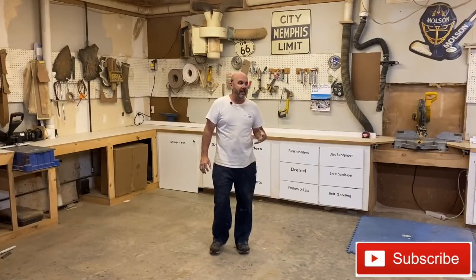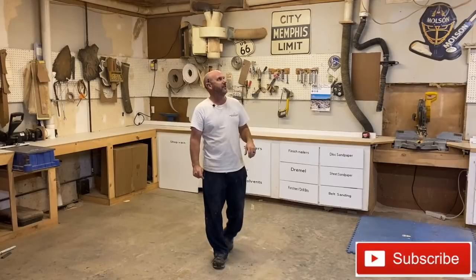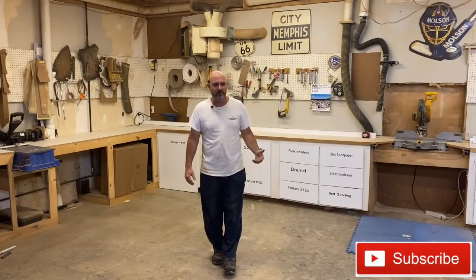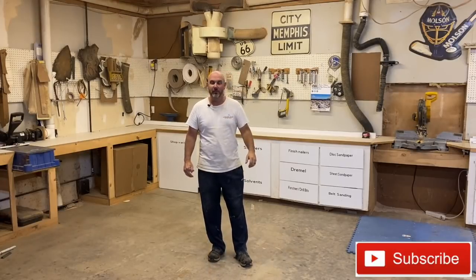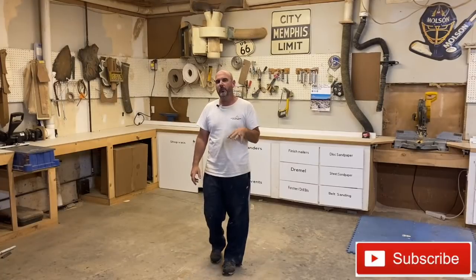Hey everybody, today I'm finally getting back in the shop. Our air conditioning went out a couple months ago and the supply chain was messed up, parts were a pain. It's been like 95 degrees here all summer so I haven't been in the shop a lot. The parts came in right when it cooled off, so we're finally getting it all cleaned up and starting to do more woodworking as we go into winter.